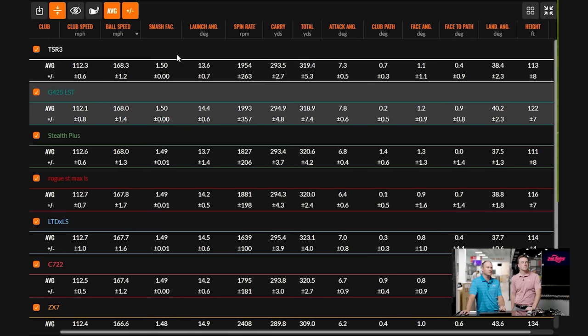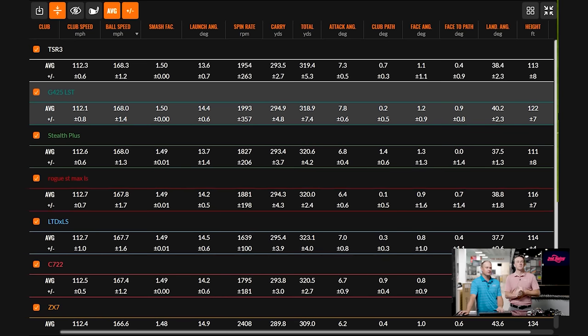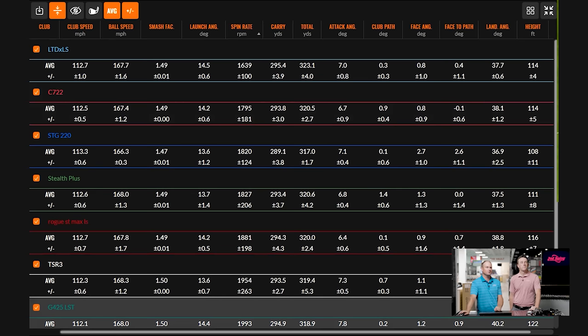Smash factor ranged between 1.47 and 1.50. The Ping was the last driver hit and came in at 1.50 every single time — all five shots were 1.50, which is notable. Titleist was also 1.50 on average. Launch angle was tight, ranging from 13.6 to 14.9 degrees. The Srixon ZX7 launched higher with a bit more spin, partly because it's a nine-and-a-half degree head. On spin rate, the Cobra is the lowest spinner — and pretty comfortably so — and the most consistent, with plus or minus about 100 RPM.